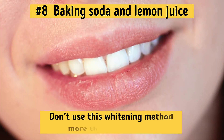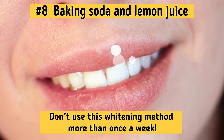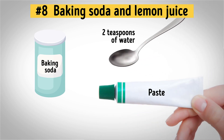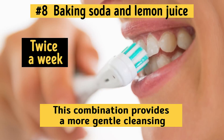Just don't use this whitening method more than once a week — that's enough to get the desired effect and keep your enamel healthy at the same time. You can also mix one teaspoon of baking soda with two teaspoons of water and brush your teeth with the paste. This combination provides a more gentle cleansing, so you can repeat this procedure twice a week.